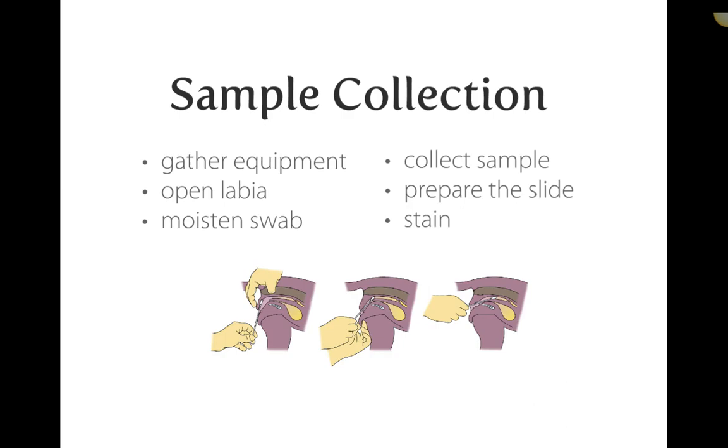Outside of estrus, the vaginal epithelium is quite thin, so swabbing can be painful — always be gentle and cautious. Make sure the swab goes into the vaginal canal itself, not just the labia or vulva, to acquire a proper sample. Then roll the sample onto a slide and stain it according to standard cytology protocols.